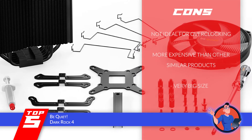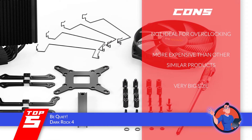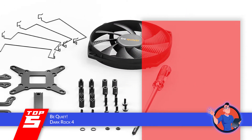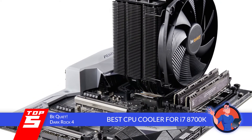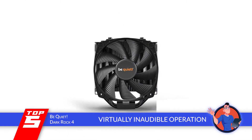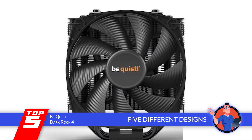However, it's not ideally designed for overclocking, it's more expensive than other similar products, and the size of the unit is very big, which may make it hard to install. The bottom line is, it's the best CPU cooler for the i7-8700K. It's a virtually inaudible unit that is quieter than all others, and it comes with five different aesthetically pleasing designs.